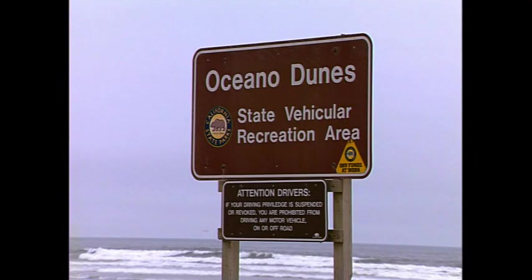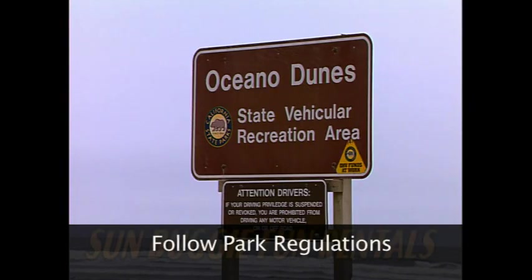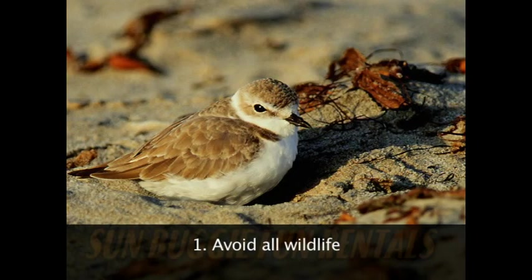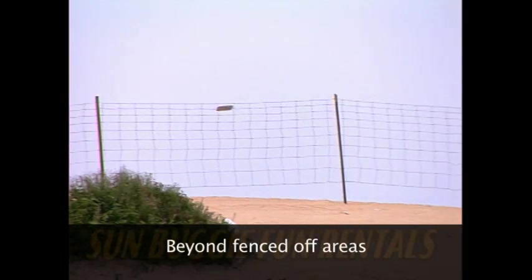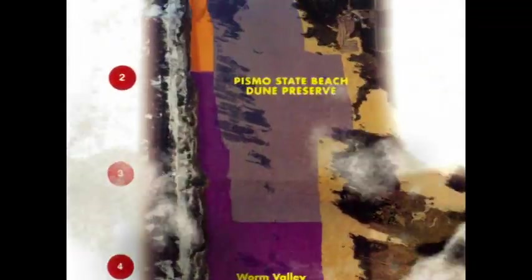First, realize you're in a state park and you must follow the park rules. One: avoid all wildlife. The park is a sanctuary for two types of birds on the endangered species list. Two: no riding allowed north of Pole 2, beyond fenced off areas, or over vegetation. Be sure to check your map.